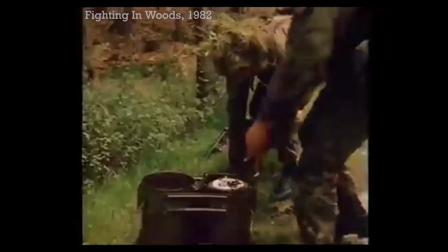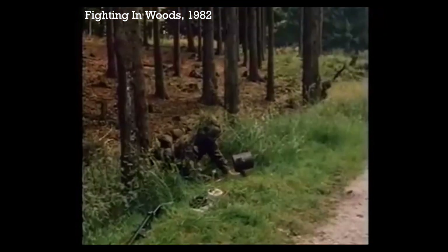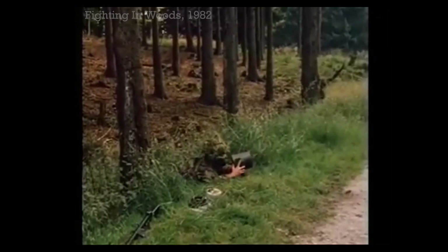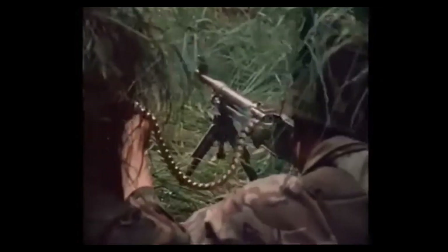In this clip from another training film, we can see a sapper removing a mine from one of the actual L-27A1 anti-tank mine kits. When used during an ambush, as seen here, the detonation of a conventional or an off-route mine would signal the section or platoon to open fire with everything they had.